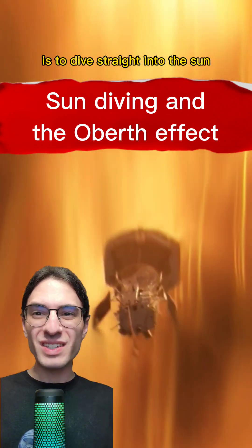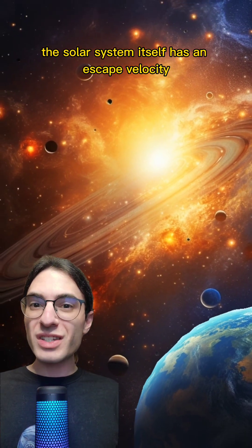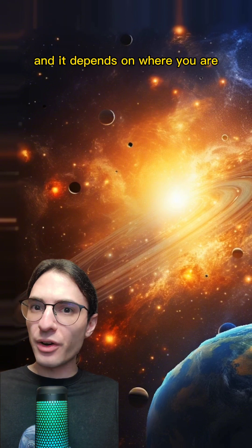The easiest way to explore the stars is to dive straight into the Sun. Like anything else with gravity, the solar system itself has an escape velocity, and it depends on where you are.